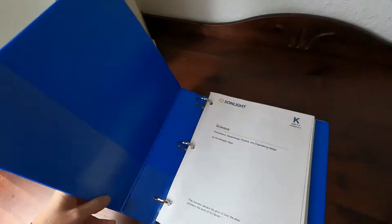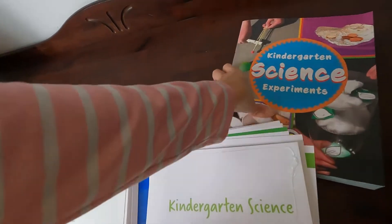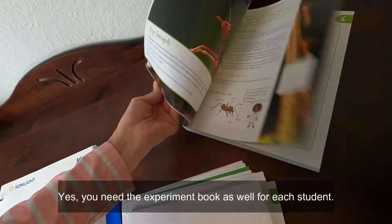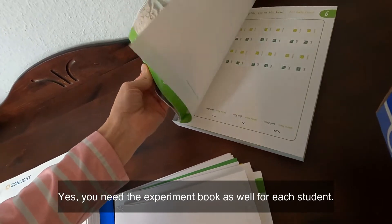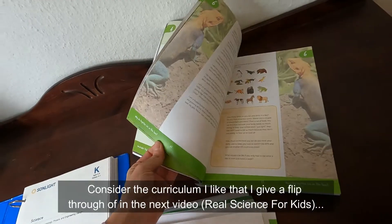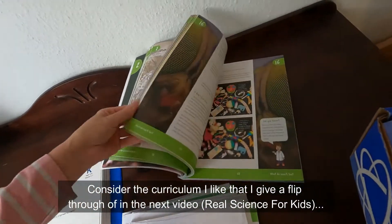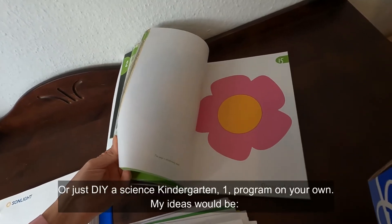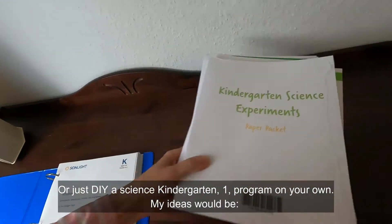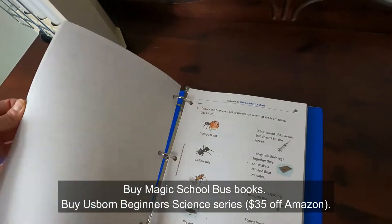When I got home, I realized the instructor's guide — right here — you need one for every student, which brings the price even higher. And you also need the activity book for each student, because that's where your activity sheets are. You can see a flower cut-out in there, for example. So you need to purchase the instructor's guide, the activity book, and the supply kit for every student.